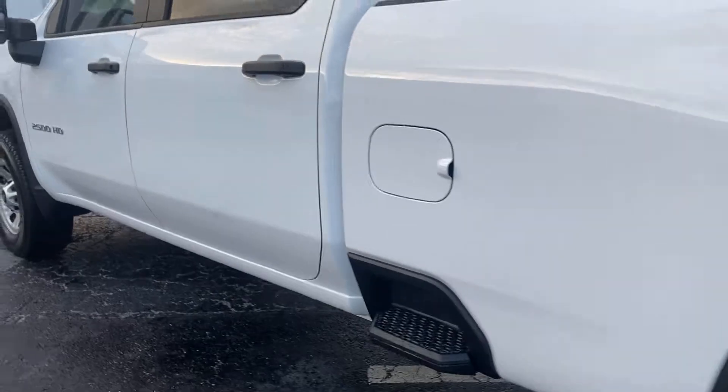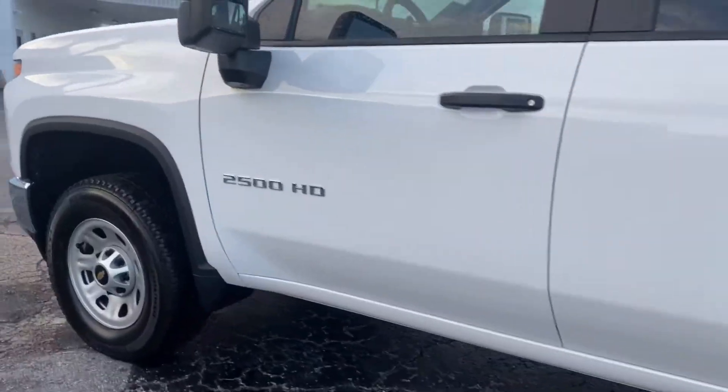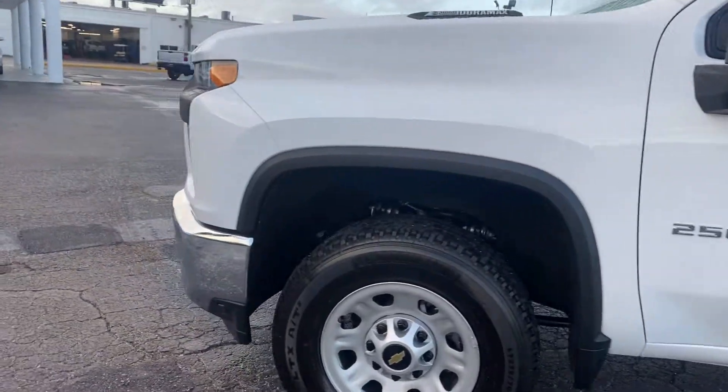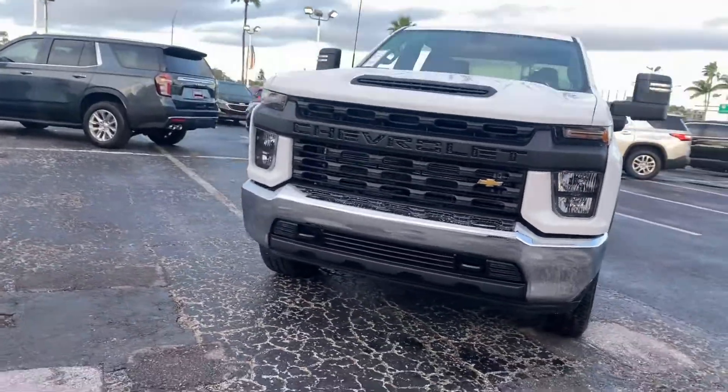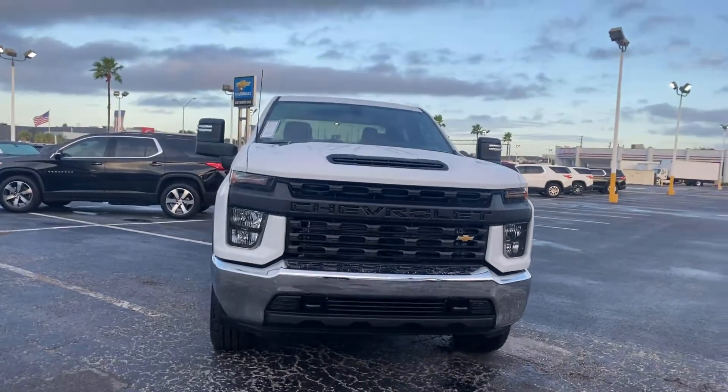This vehicle is powered by a Duramax turbo diesel. It's got lots of torque and an Allison transmission. Available now at AutoNation Chevrolet Clearwater.